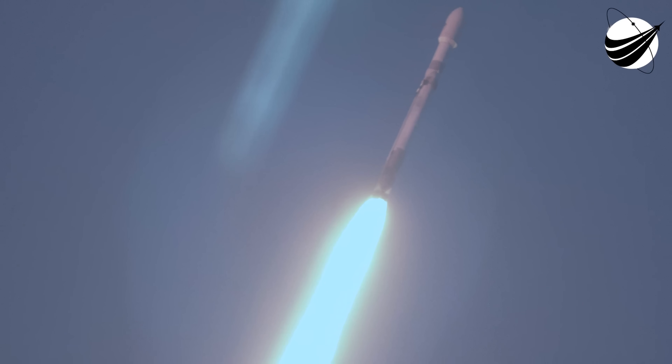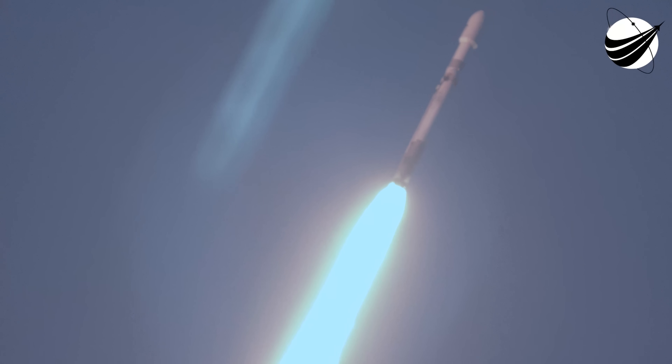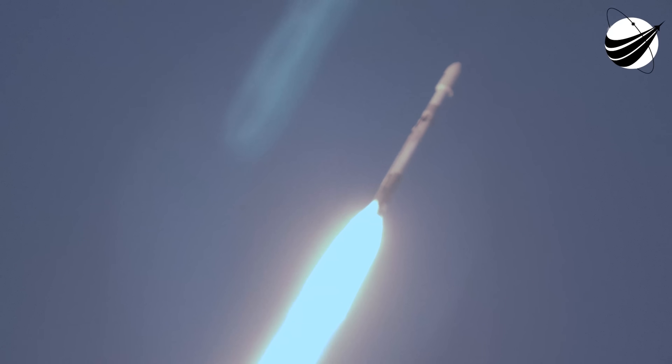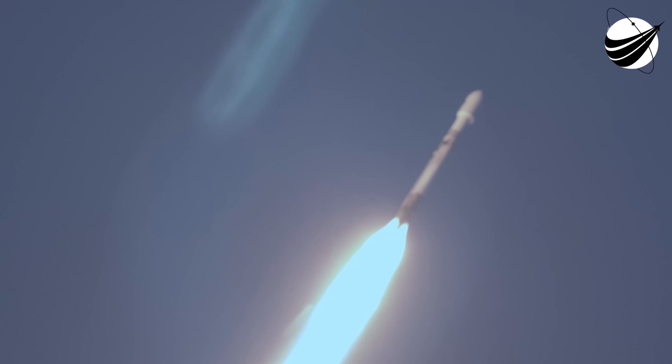We have passed through Max-Q — that's the largest mechanical stress on the vehicle. Incredible views there on your screen, Falcon Heavy in flight.